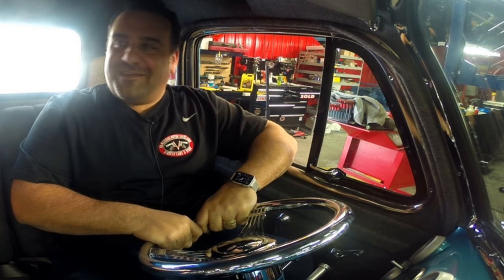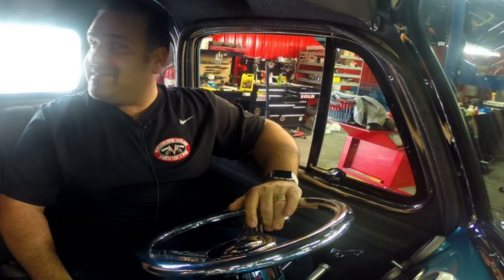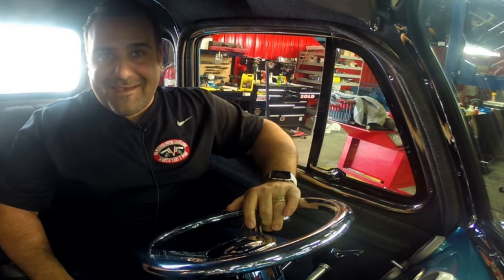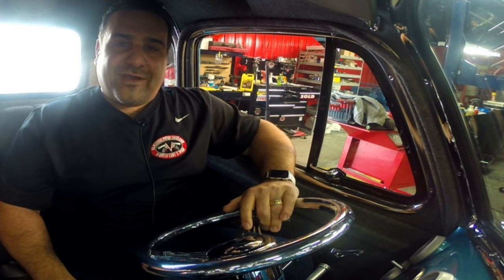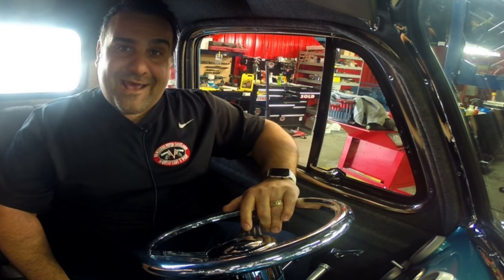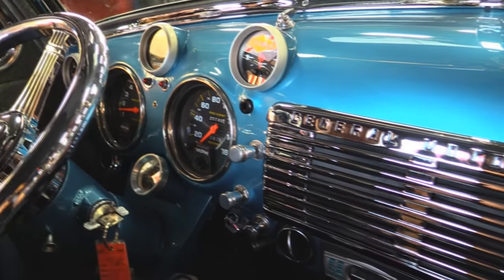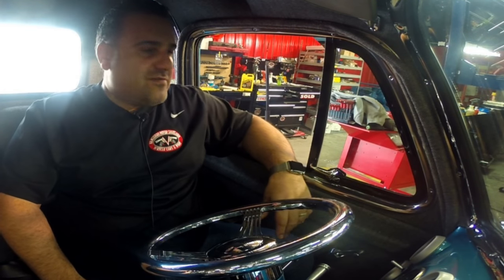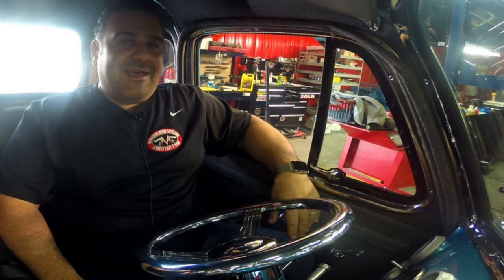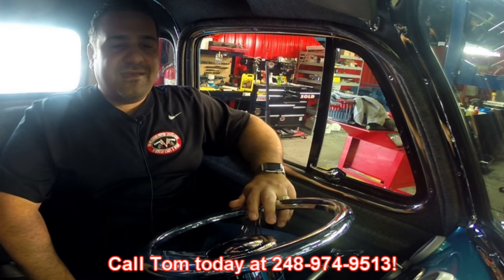We're sitting inside this 53 monster — 454, 671 blower — unbelievable truck. I'd love to take it out for a cruise today but due to the inclement weather and snow we don't drive any of our cars outside. Check out the beautiful dash, all the Pro Comp gauges, air conditioning, beautiful chrome on the dash. Unbelievable build here — it would cost you over 200 grand to build this truck. Give me a call seven days a week at 248-974-9513. Let Vanguard Motor Sales park your dream in your driveway.